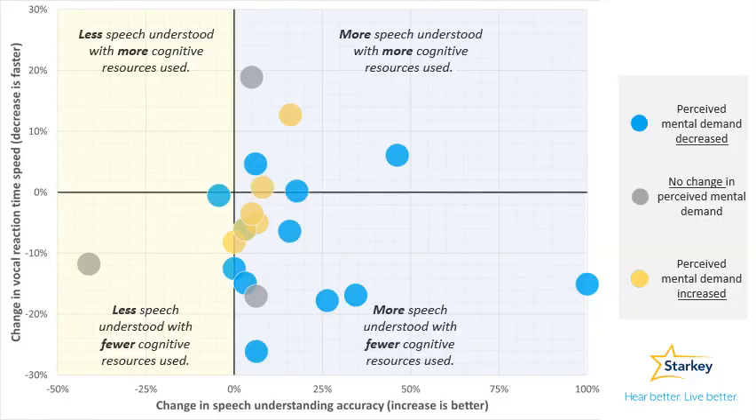Here's a deeper dive into the results. Each circle represents one participant. Color illustrates perceived mental demand rating, speech data are plotted along the x-axis, and VRT data are plotted along the y-axis.